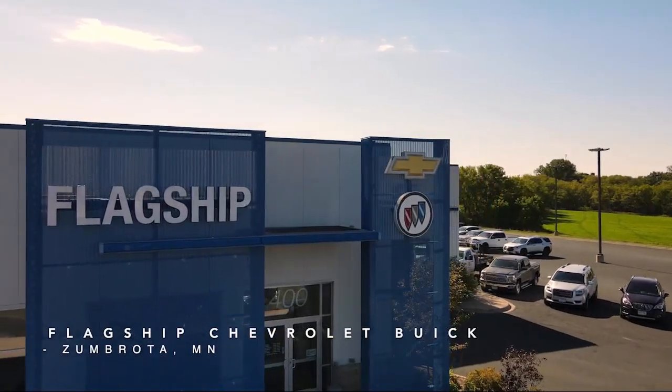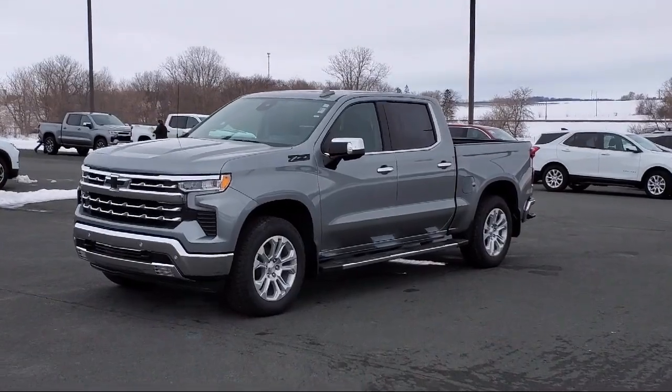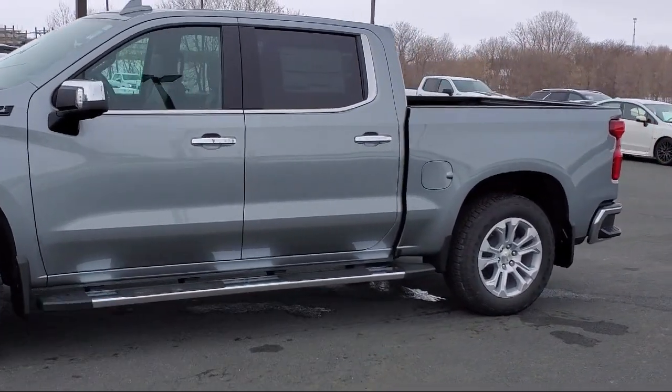Welcome to Flagship Chevrolet Buick, and here's a look at one of our great vehicles for sale. It comes equipped with the LTZ Plus Package, LTZ Convenience Package, and Front LED Fog Lamps.